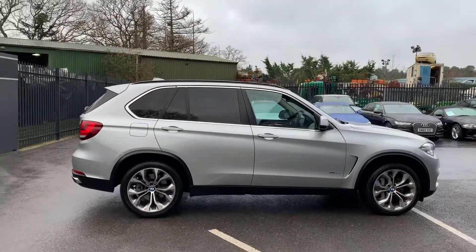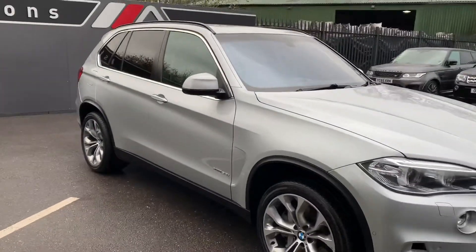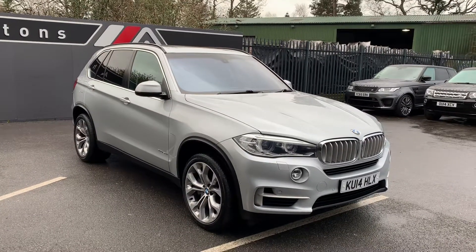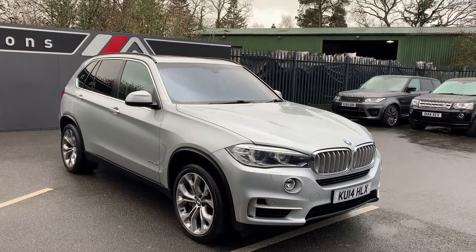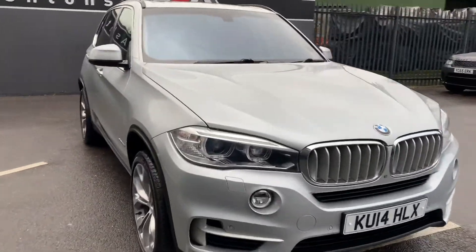I've measured all the tires. There's five mil on the back — the legal limit is 1.6 so plenty of life left in them. Six mil on the front, although they are feathered a bit on the edge because they're run-flat tires — they do that. So they are worn slightly more on the edge than in the middle, but I'll show you that in a minute.